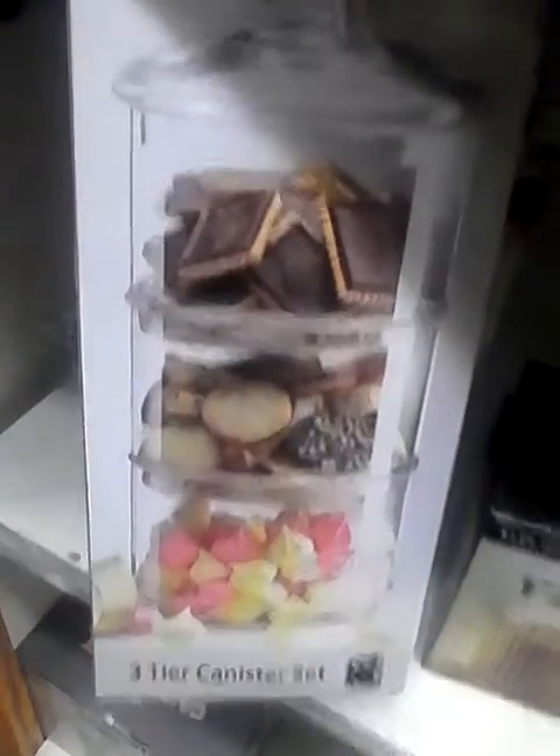What is this? A three-tier canister set — this is so cute and it's by Amici. It is $9.99. I paid so much more when I got mine, but that's cheap.